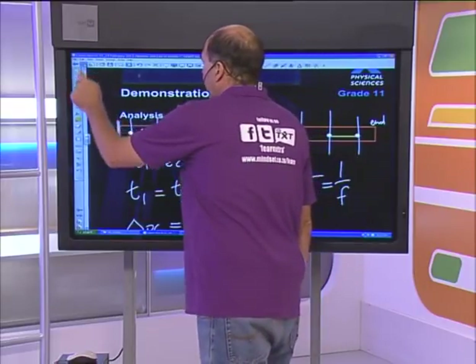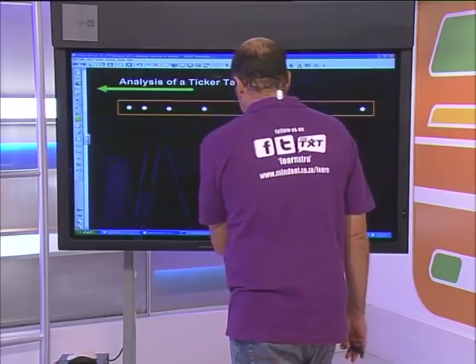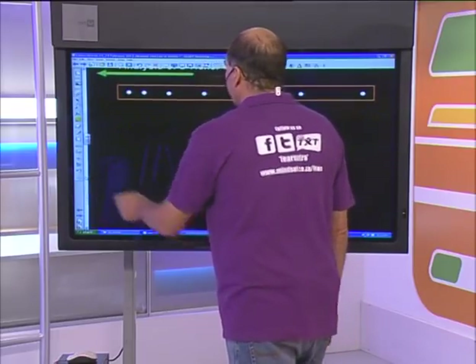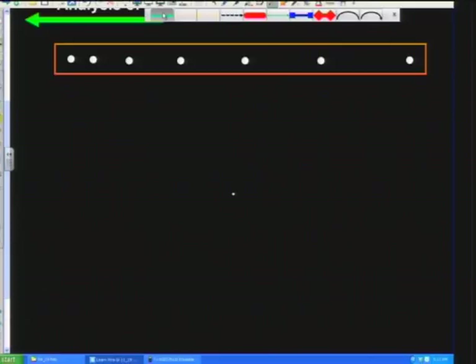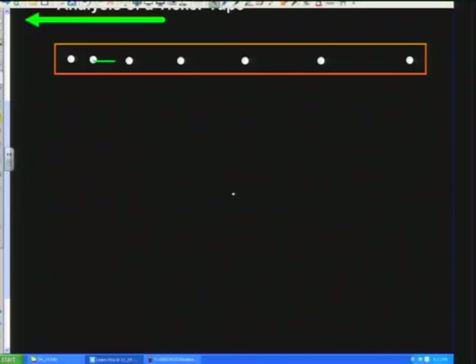That was one example - not the Newton's Second Law example where we have a resultant force. Now I want to show you what that one looks like. You can see that the distance between the first two dots is not the same as the distance between the next two. Each time, look how much it's going - it's getting bigger and bigger. It's increasing more and more, getting huge by the end. So what does that tell us? There is an acceleration.